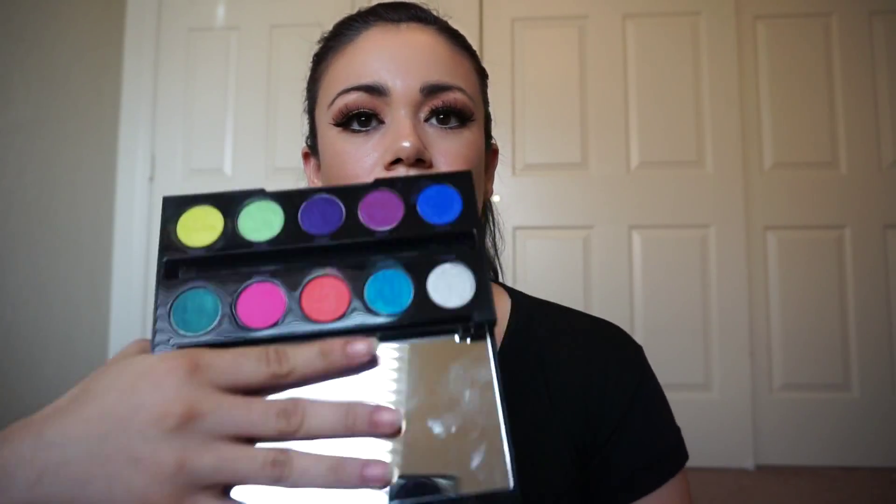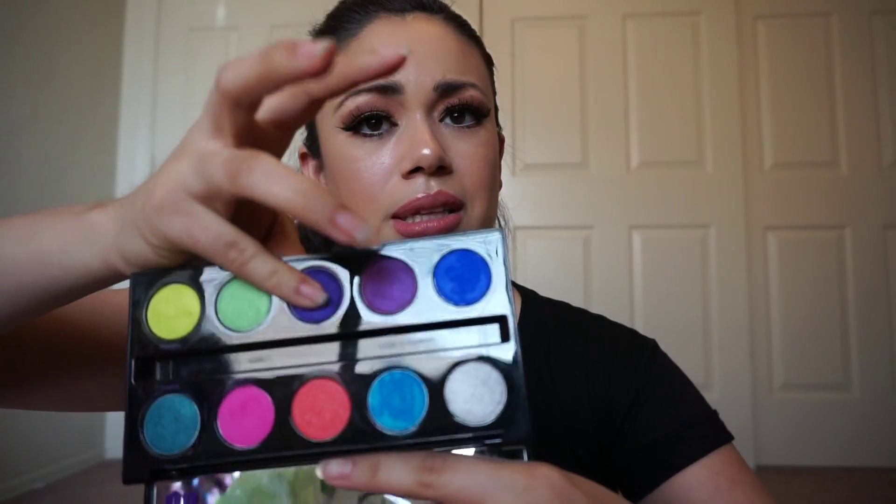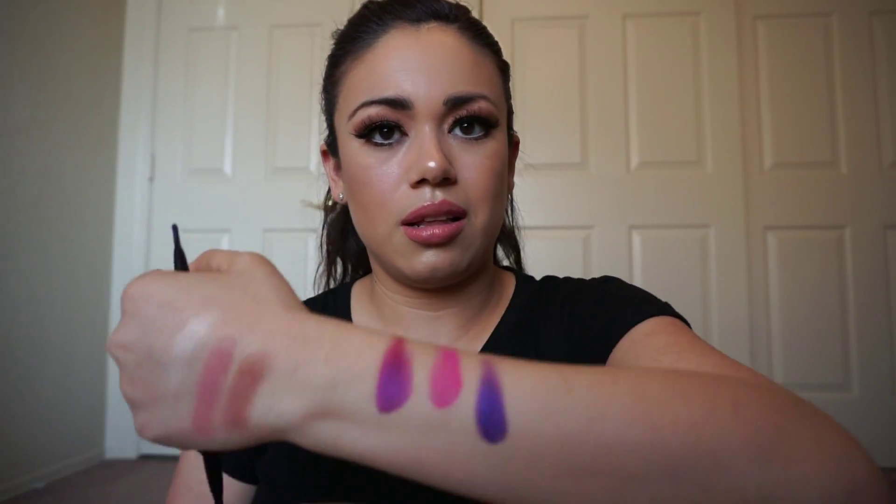For a pop of color, I've been reaching for the Urban Decay Electric Palette — I just can't put it down. Every day when I'm doing my makeup I want to use it. Look at that, isn't that beautiful? They're so freaking pigmented. I've been wearing them almost all week, thinking about what color I'm going to wear each day.